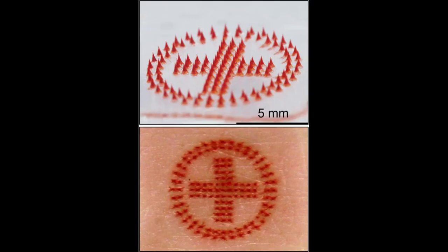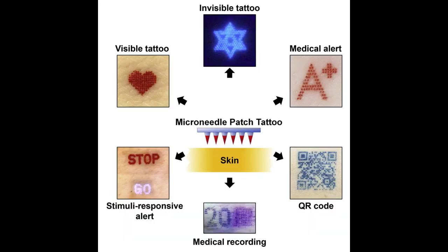The Georgia Tech team has developed microneedles that are smaller than a grain of sand and are made of tattoo ink encased in a dissolvable matrix. Because the microneedles are made of tattoo ink, they deposit the ink in the skin very efficiently. The microneedles can be pressed into the skin just once and then dissolve, leaving the ink in the skin after a few minutes without bleeding.